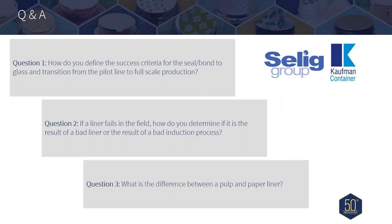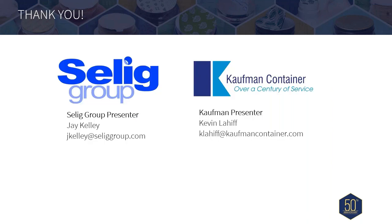I would like to extend our apologies again for the delay in this webinar. Your participation and attendance today is much appreciated by both Selig and Kauffman. A link of the recording will be sent out after it is compiled. Within this presentation, you have both Jay's and Kevin's contact information if you have any questions or follow-up — but rest assured, we will be following up with each of you. Thank you again for your time and your patience.